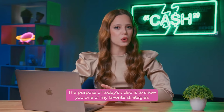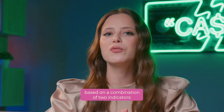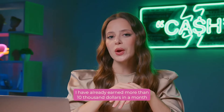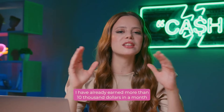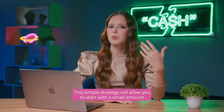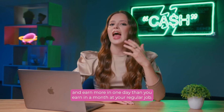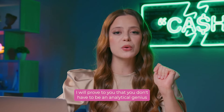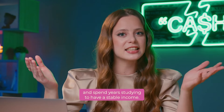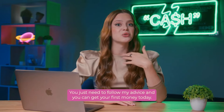The purpose of today's video is to show you one of my favorite strategies based on a combination of two indicators – the stochastic indicator and the alligator indicator. I have already earned more than $10,000 in a month using this strategy. This simple strategy will allow you to start with a small amount and earn more in one day than you earn in a month at your regular job. I will prove to you that you don't have to be an analytical genius and spend years to have a stable income. You just need to follow my advice and you can get your first money today.